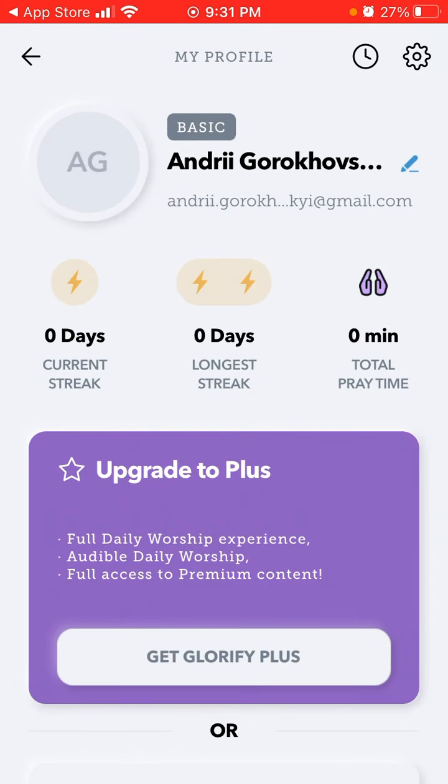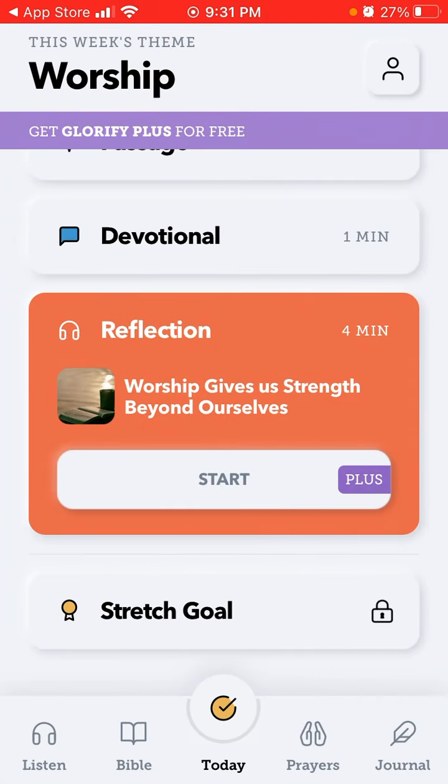You can see your current streak, how many days you've opened the app, your longest streak, your prayer time and all of that. That's the app overview — try it out. I hope this overview was helpful; if it was, please put a like below this video so more people can discover it.